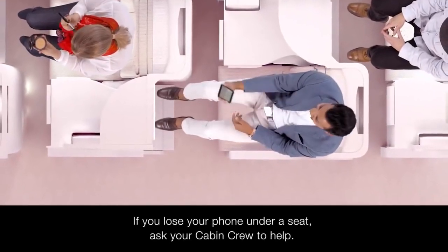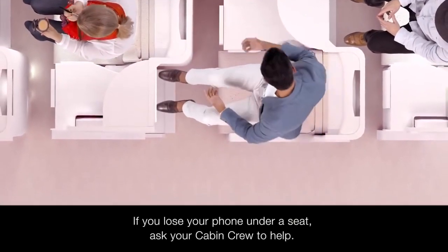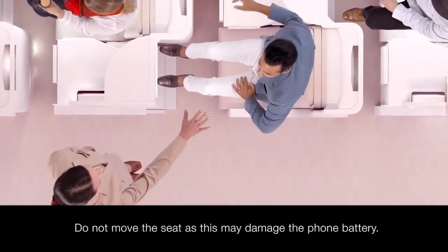If you lose your phone under a seat, ask your cabin crew to help you find it. Do not move the seat, as this may damage the phone and its battery.